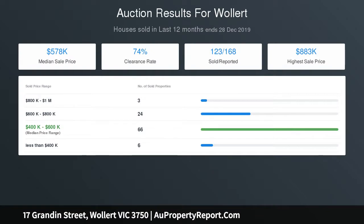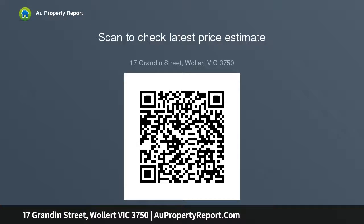Not to be missed. Photos for illustrative purposes only.